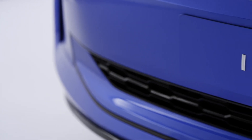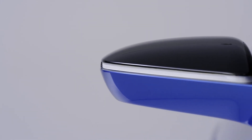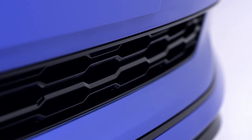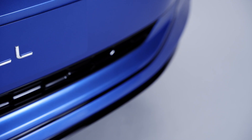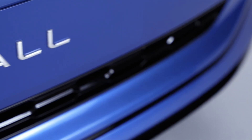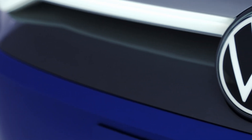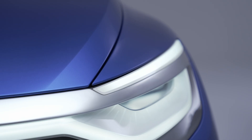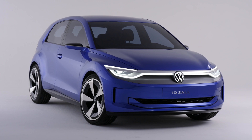Let me start with some technical data. The car will be based on the MEB Entry platform, which Volkswagen will also use on future electric cars. It's front-wheel drive — this is new, because for the first time Volkswagen is mounting the electric motor on the front. Until now, the ID family had the motor on the rear or used all-wheel drive. I'm really looking forward to seeing how good the stability will be on acceleration, since front-wheel drive electric cars can be slippery during zero to 100.